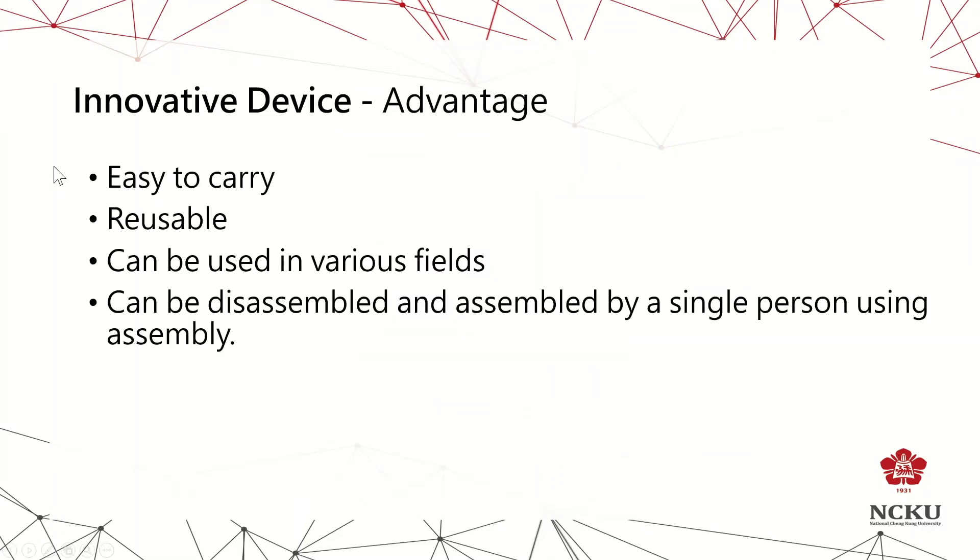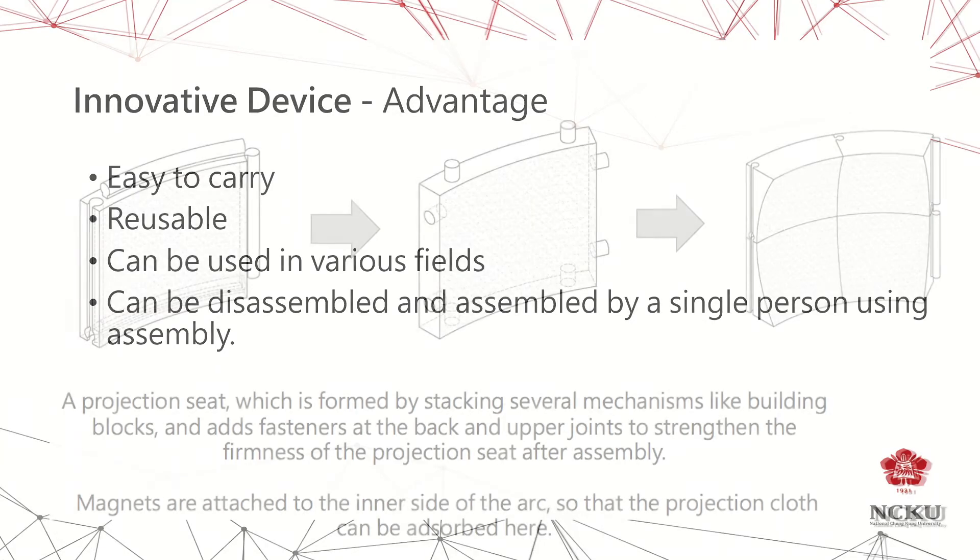Our device has the following advantages: easy to carry, reusable, can be used in various fields, and can be disassembled and assembled by a single person.